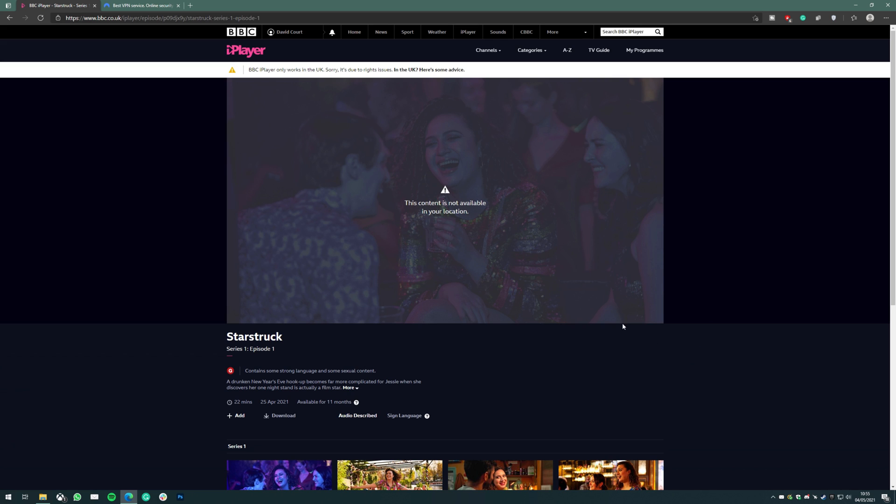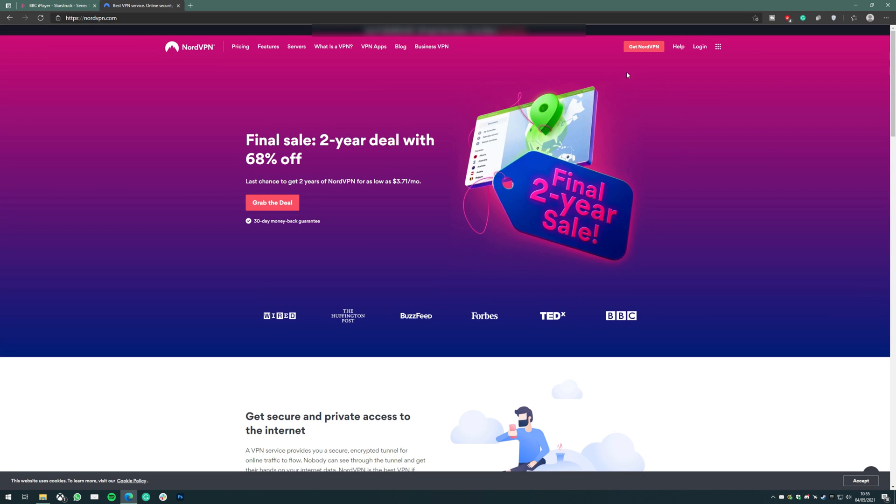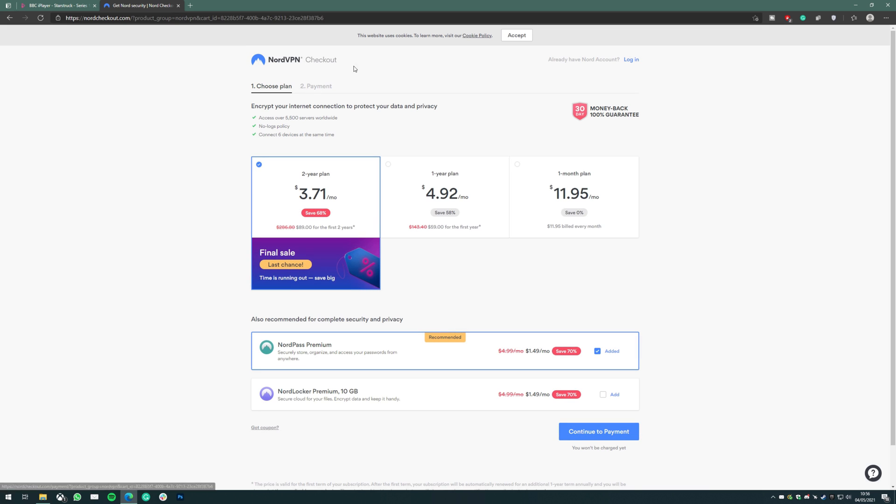The quickest way to get NordVPN is to click on the link in the description, which will take you straight to this page. Click on one of the red icons to go to the NordVPN checkout page. NordVPN has three different plans — pick the best one for you. There are also a couple of add-ons you can add, but those aren't necessary to watch BBC iPlayer. Once you've selected your plan, click continue to payment.